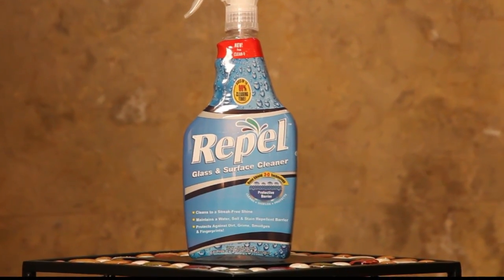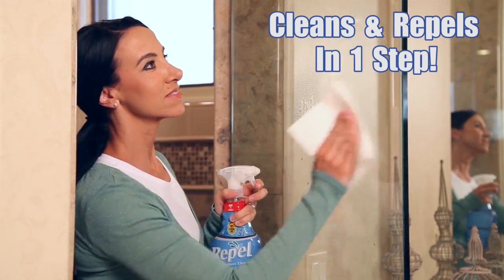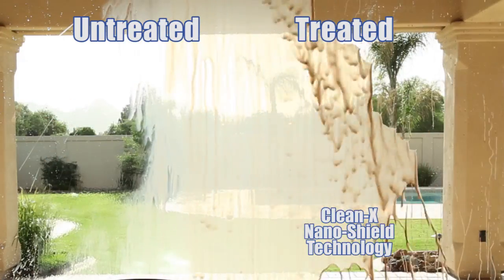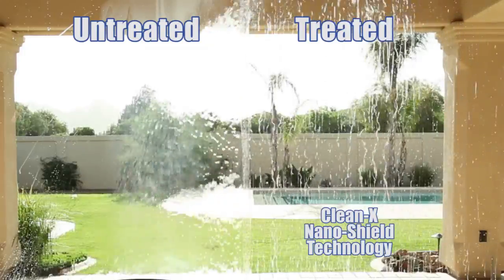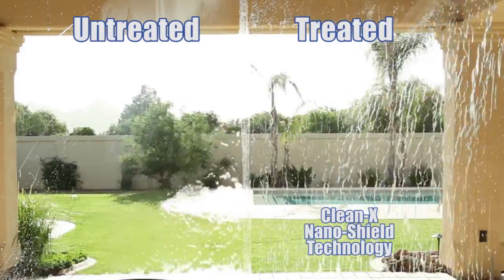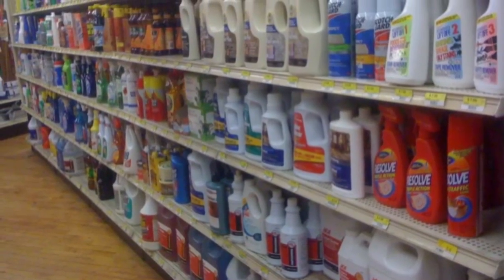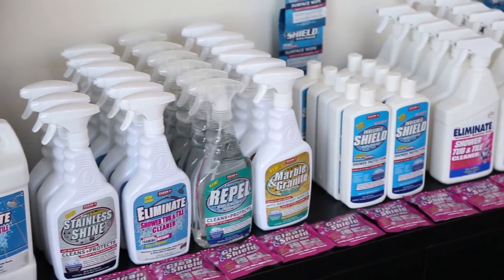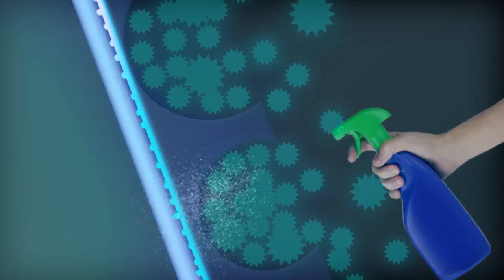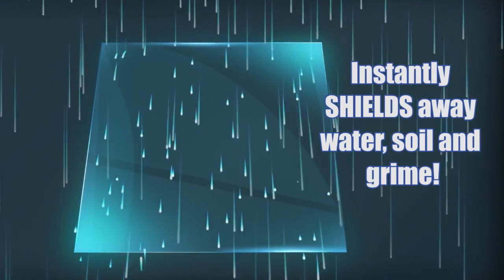Maintain that original showroom sparkling shine on all kitchen and bath surfaces with the all-new Repel Surface Cleaner and Protectant — the first dual-action cleaner and repellant that protects surfaces as you clean in one step. Standard products are costly and provide only a temporary solution, whereas Kleenex products outperform others by shielding away water, soil, and grime with unique 3D nanotechnology.